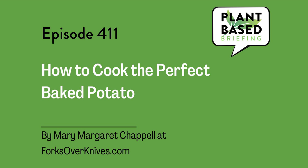This is Plant-Based Briefing. How to Cook the Perfect Baked Potato by Mary Margaret Chappelle at ForksOverKnives.com. And I'm Marian Erickson, host of this curated content plant-based podcast.